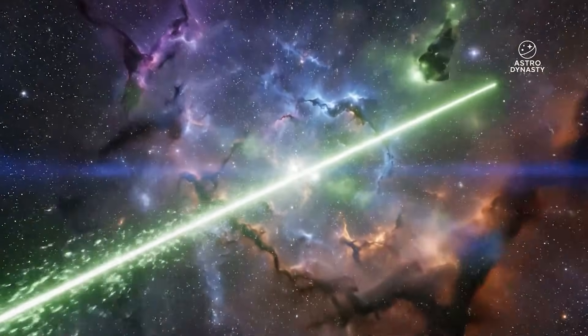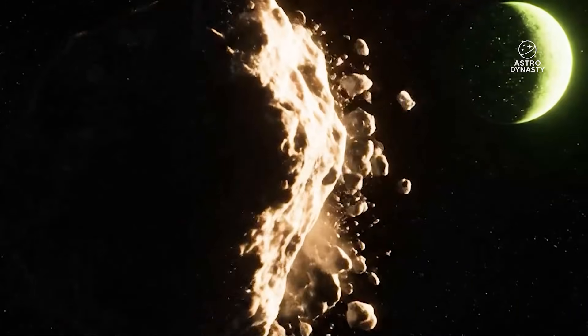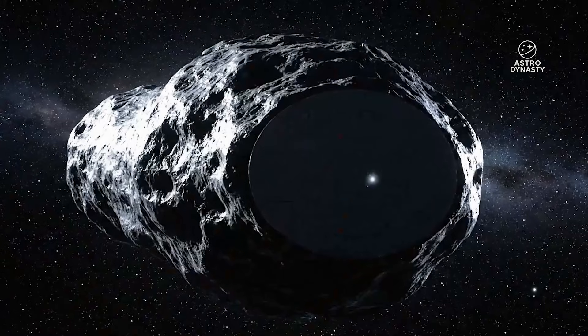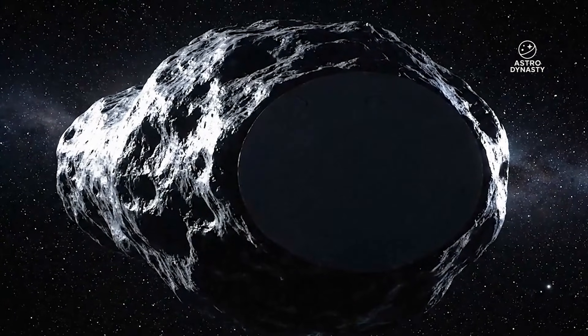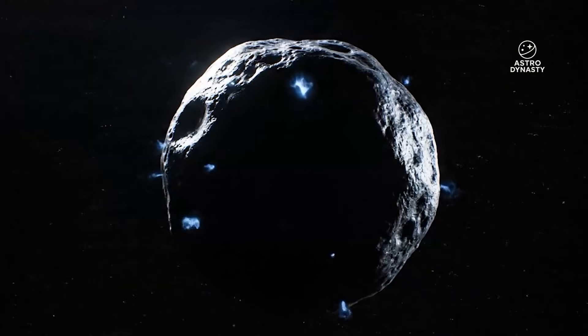Avi Loeb has taken a more direct stance, saying that NASA should highlight the unexplained behavior rather than downplay it. If an interstellar object shows anomalies, the anomalies should be openly discussed. But instead, the messaging coming from NASA feels increasingly careful, increasingly curated, and increasingly cautious.